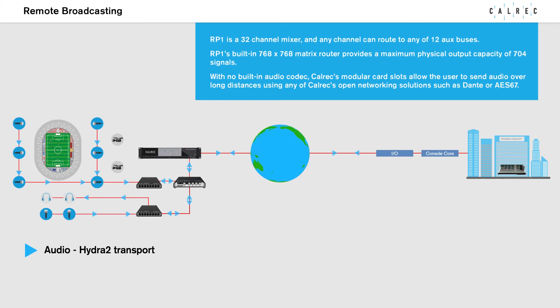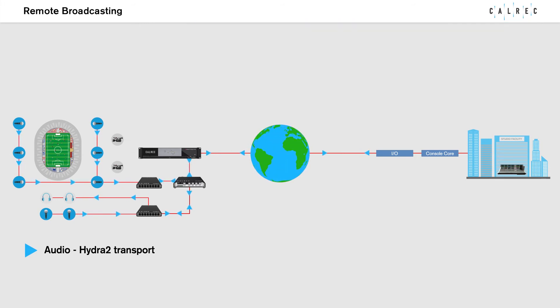With no standard built-in audio codec, Colrex modular card slots allow the user to send audio over long distances using any of Colrex's open networking solutions.